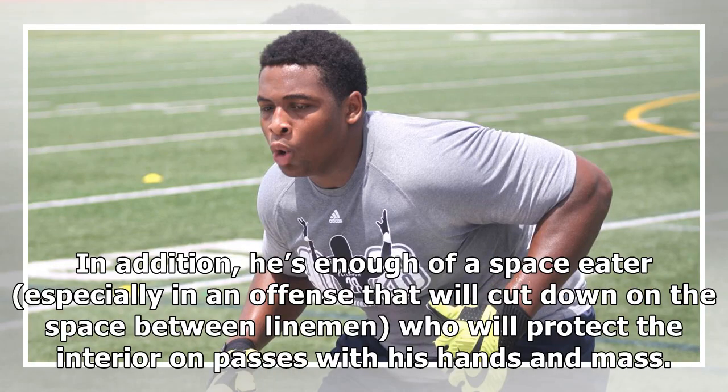In addition, he's enough of a space eater, especially in an offense that will cut down on the space between linemen, who will protect the interior on passes with his hands en masse.